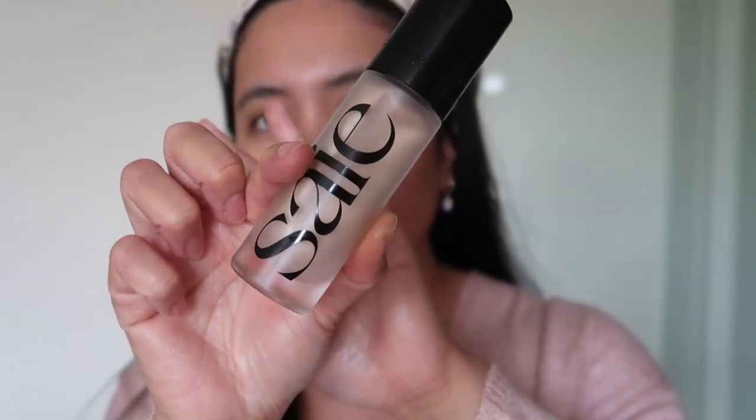Next I apply a primer and glowy base. This is from SAIE — the Glowy Super Gel in the shade Star Glow. I think they have two shades: this lighter version and one for darker skin tones. I discovered it through beauty vloggers, it wasn't available in Europe for a long time, but I found it on Cult Beauty and ordered it together with the Supergoop.